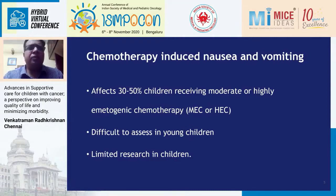As high as 30 to 50% — in some studies up to 70% — of children who receive moderate or highly emetogenic chemotherapy develop nausea or vomiting, and the majority of pediatric patients receive moderate or highly emetogenic chemotherapy. It is very difficult to assess nausea in children, especially in young children who cannot describe the degree of nausea. There is limited research in children, but it's improving. It takes about a decade after a drug is introduced in adults before it comes to children — for example, aprepitant and fosaprepitant were introduced in the late 2000s but took almost a decade to be used in children.